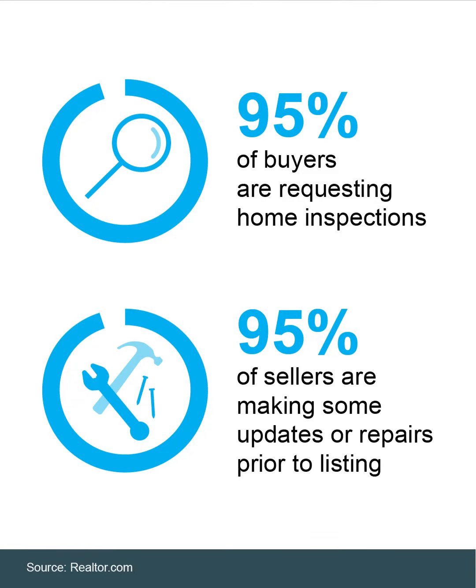Check out this recent data from Realtor.com: 95% of today's buyers are requesting home inspections. That's why sellers like you are getting ahead of the inspection, with 95% of sellers making some updates or repairs prior to listing.